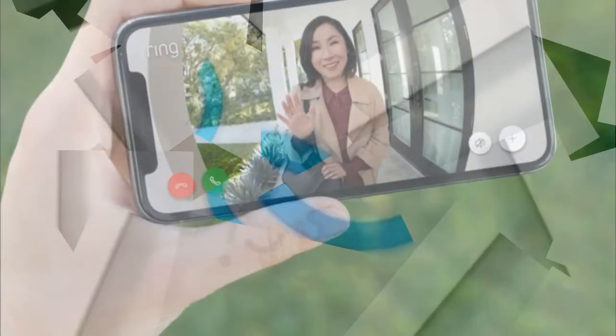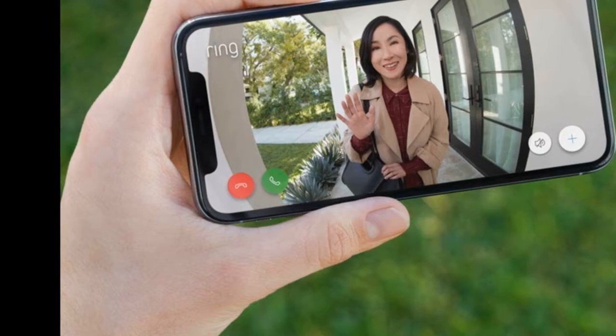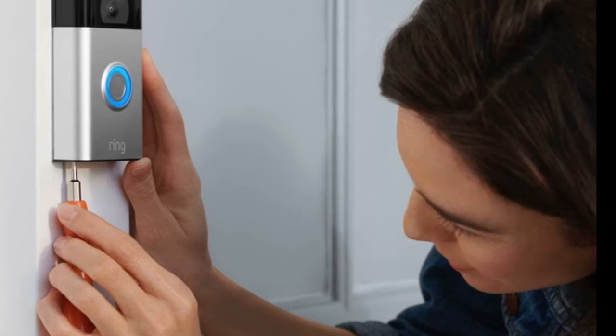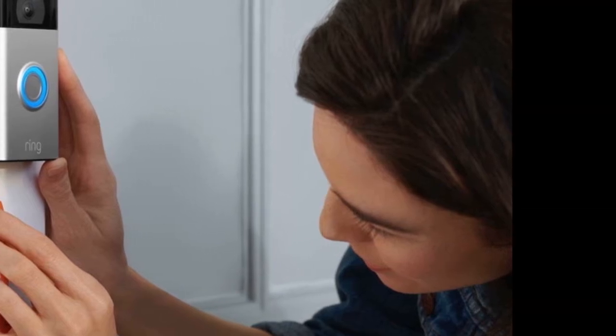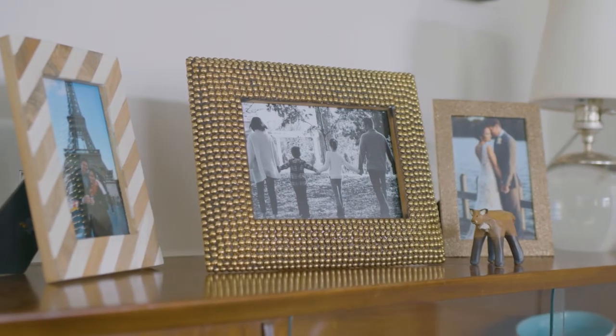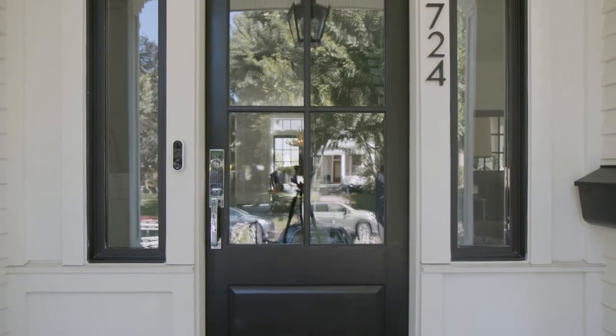The Ring Video Doorbell Second Gen is made better with the $50 solar charger, which fits over the doorbell to supply it with power, lessening the need to remove the Ring doorbell and recharge its battery. While it may not offer some top-end qualities found in other cameras — like 2K resolution or object recognition — it's hard to overlook its $100 price.